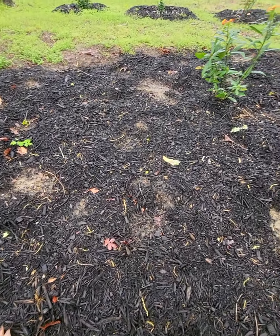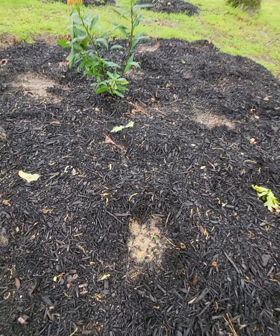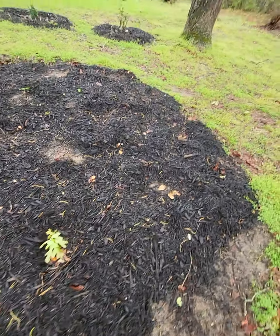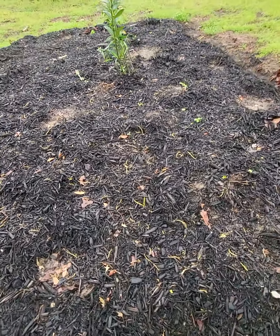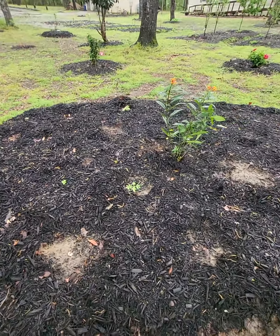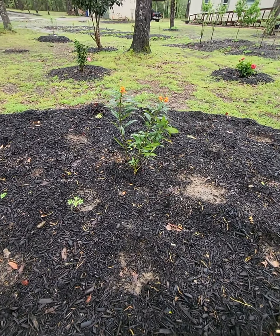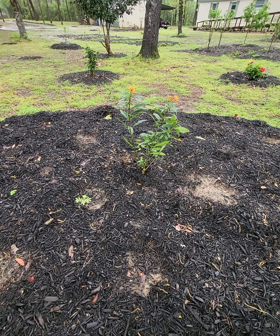I planted some marigold seeds here, but most of them didn't come up — maybe the seed pack was too old. Just a couple came up, most of them didn't. And this is called a butterfly bush — it's just a wildflower, great for butterflies, it'll be a big bush. I can see some marigolds, but not many.